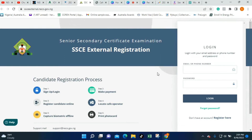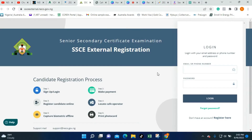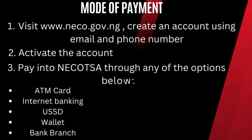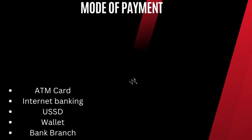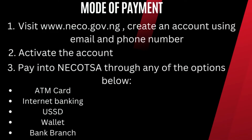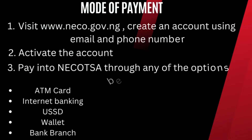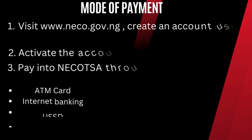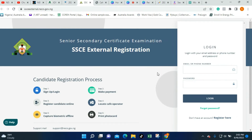Candidates who intend to pay for this exam can visit the www.neco.gov.ng website, which you are seeing now on the screen. Once you get to this website, you will be shown how to activate and create an account. After creating an account, you will have to pay into the NECO TSA account the sum of 17,800 Naira. You can pay through your ATM card using internet banking, USSD wallet, or your bank branch. Note that scratch cards will no longer be used for all NECO transactions.